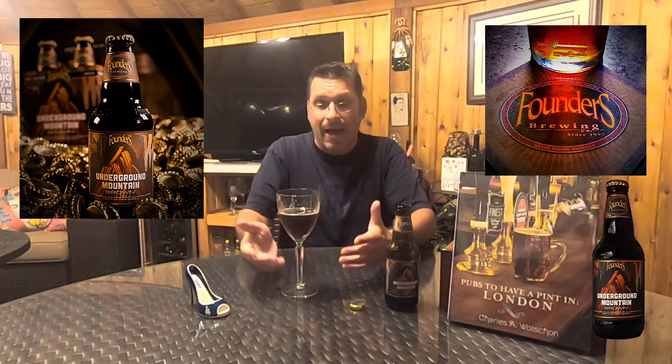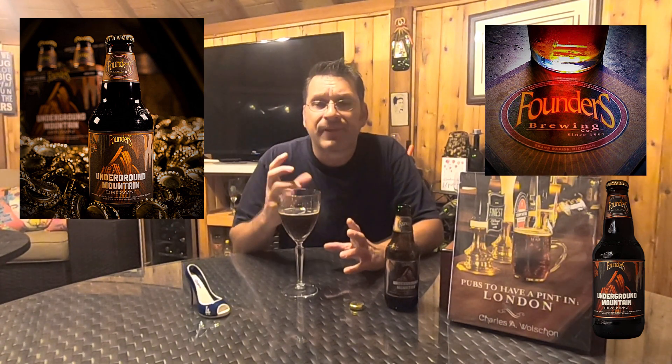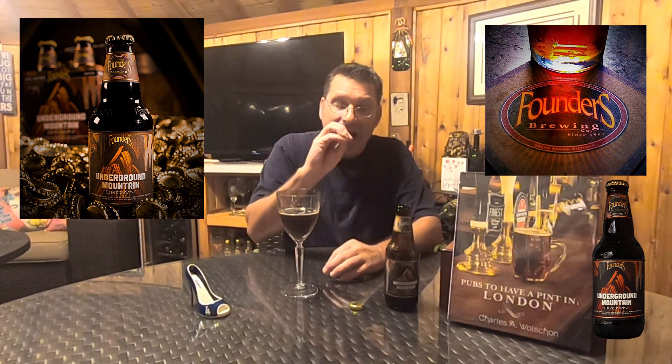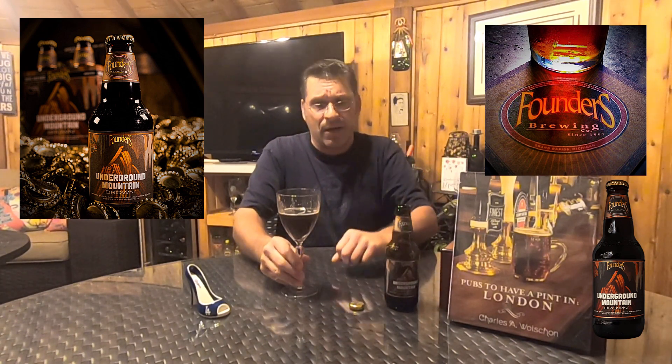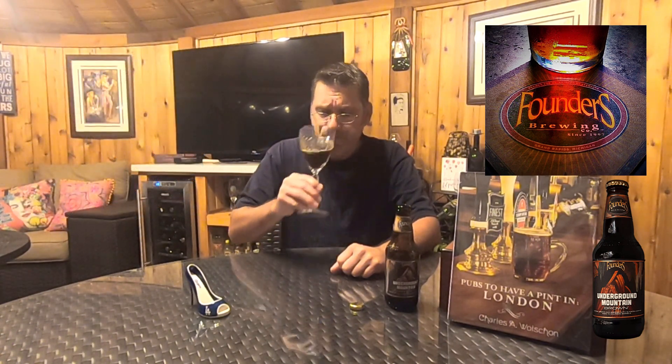Flavor-wise, we've got Sumatra coffee again, however the coffee flavor is not as potent as it was on the nose. Another swirl — bitter chocolate, cocoa powder, some mocha. It almost mimics the nose. A little bit of that woodiness is coming through, and once again we're getting a boozy aftertaste — there's definitely some booziness going on here.